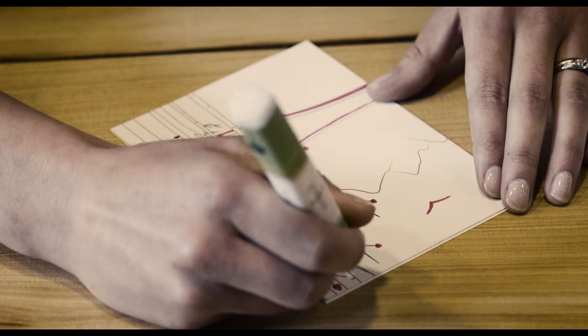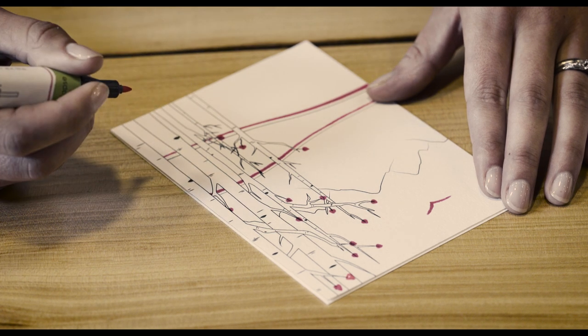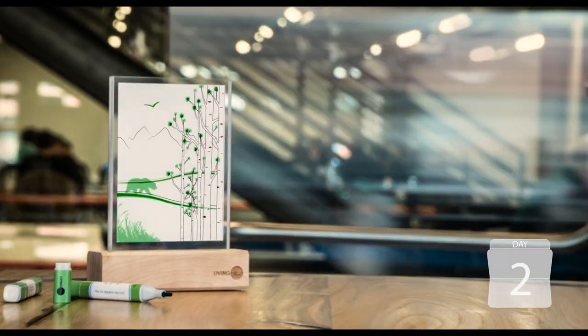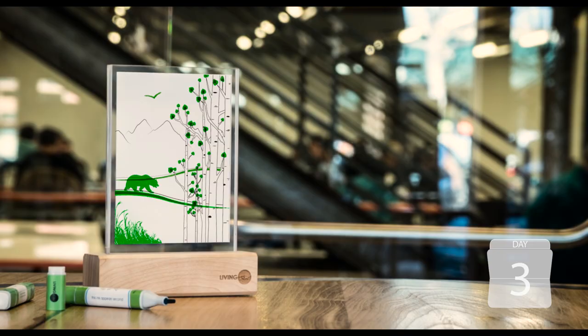Introducing Living Ink, an ink that allows you to write, sketch, or paint your story over time. Using Living Ink is easy — it writes like any other pen, but it disappears after a few minutes. Now here's where the magic happens: place your creation in the greenhouse and watch as the ink comes alive and reveals your masterpiece. Think of it as time-lapse ink.